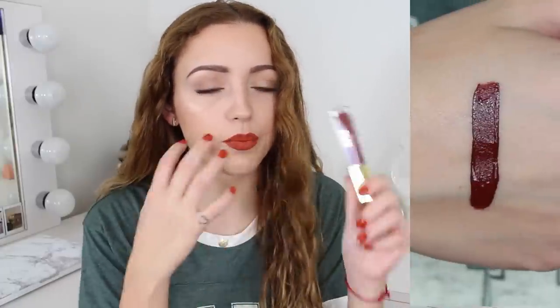I got this off the Milani website — from their limited edition Amore Matte Lip Creams. I wanted the shade Crush so badly but it was sold out at Walgreens. When they restocked on the Milani website, I ran and bought it. It's such a pretty brown-red and I really like these — they're affordable and great.